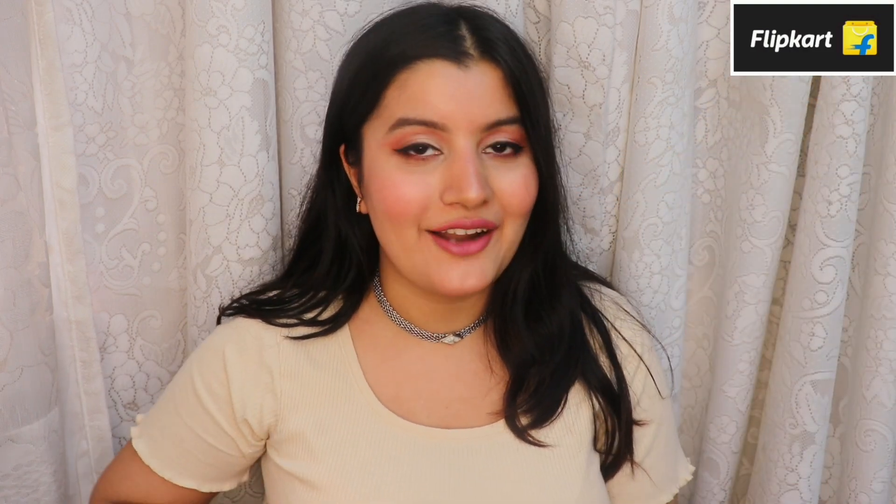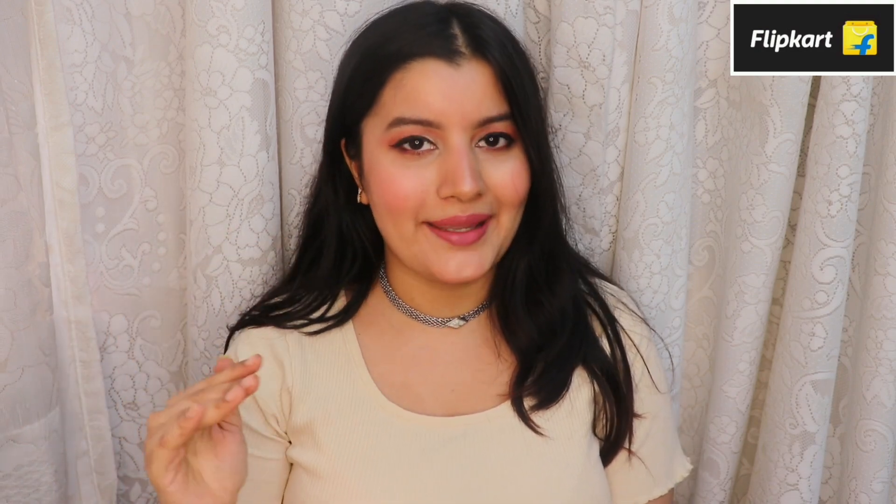Hi guys! In today's video I'm going to be doing a Valentine's Day Flipkart haul. I shopped for a bunch of tops and dresses from Flipkart under rupees 600, so they are all very affordable. I think they are perfect for Valentine's Day — they all look so pretty and I've kept the theme reds and pinks.